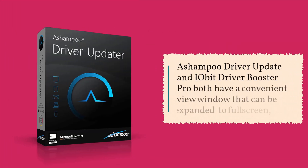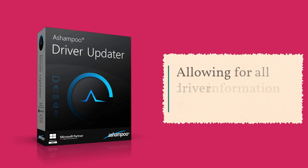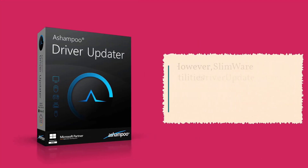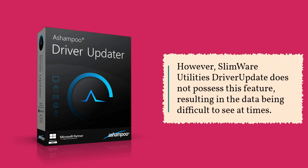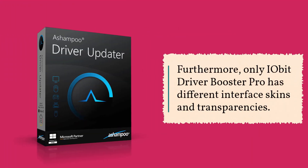Ashampoo Driver Updater and IOBit Driver Booster Pro both have a convenient view window that can be expanded to full screen, allowing for all driver information to be visible. However, SlimWare Utilities Driver Update does not possess this feature, resulting in the data being difficult to see at times. Furthermore, only IOBit Driver Booster Pro has different interface skins and transparencies.